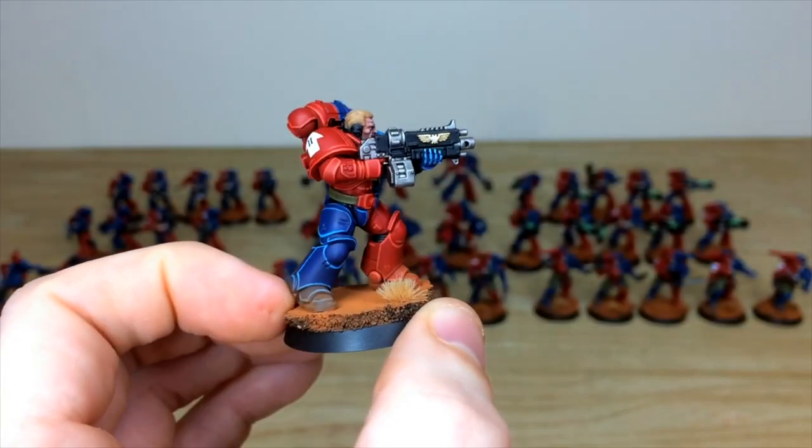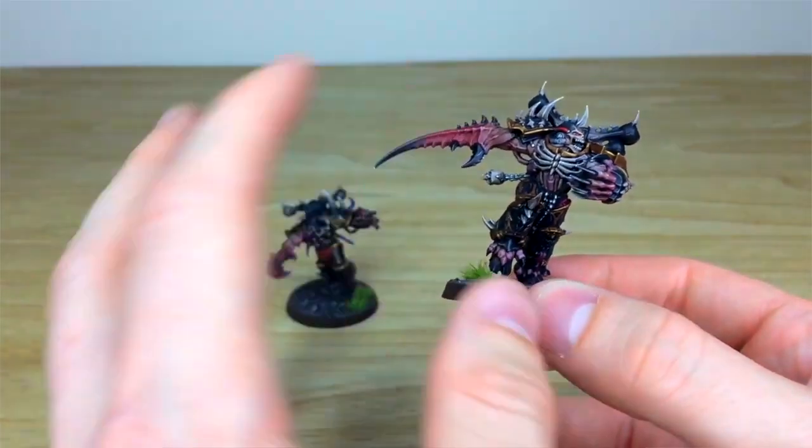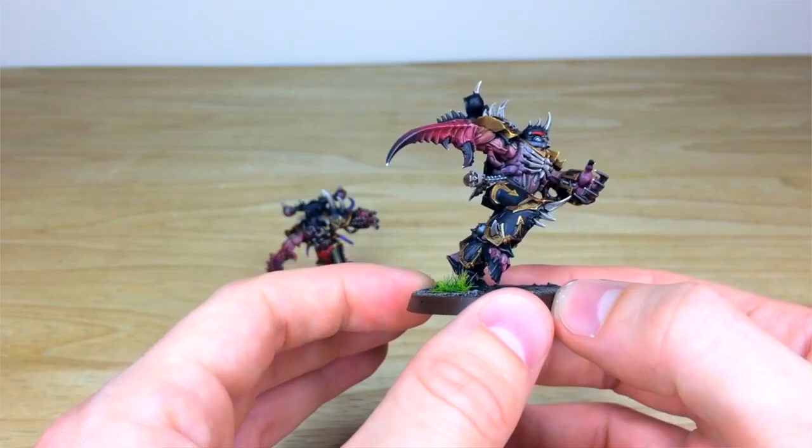Here at Siege Studios we offer four different painting levels starting with our bronze, which is a minimum standard above tabletop quality. What you can expect is a very exquisitely finished model that is perfect for gaming or display.